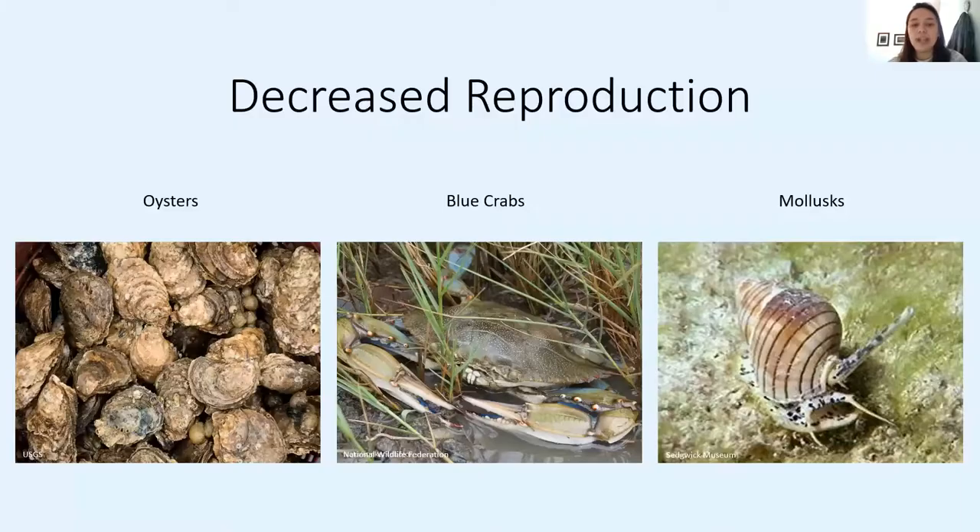Due to the multitude of ways that microplastic can enter the environment, it is important to understand how they affect our freshwater and marine fauna, as well as humans. Filter feeders, such as oysters, blue crabs, and other mollusks, have been found to have decreased reproductive rates as a result of microplastic ingestion. This occurs because microplastic can absorb toxins from the environment, then leach them inside an organism after they've been consumed. This same process has been found to affect human reproductive processes and other bodily functions as well.